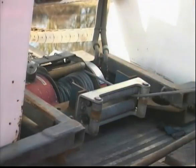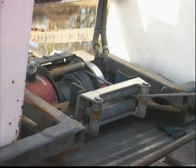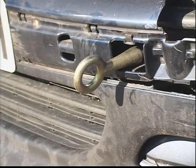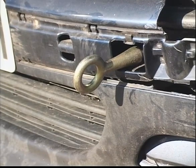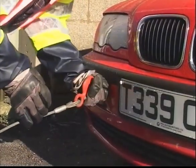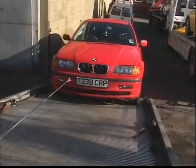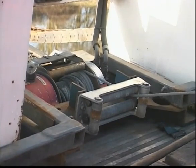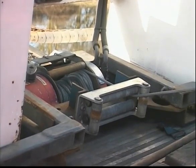Traditionally, the winch has been centrally mounted onto the vehicle bed. Tow eyes on cars are always positioned either to the near or offside, which results in the rope pulling at an angle as the casualty's dragged onto the recovery vehicle. This, in turn, causes the rope to bunch on one side instead of evenly wrapping across the drum.